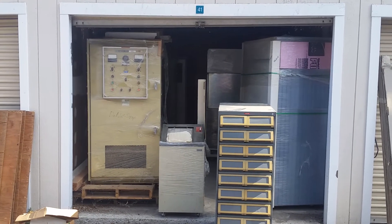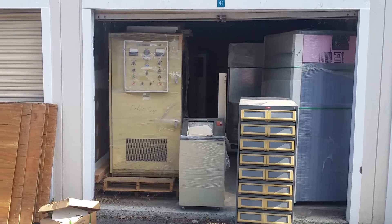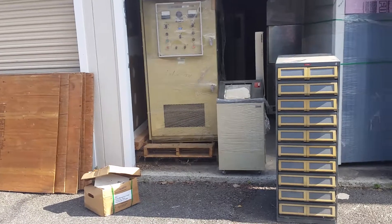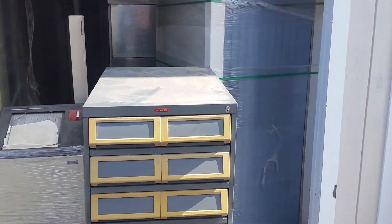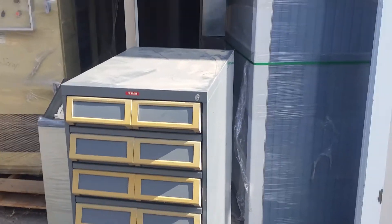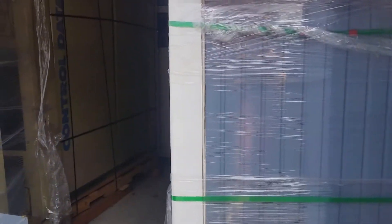Hey folks, Uniservo here outside at my last storage locker which is getting emptied out. Just giving you a quick tour before this is all gone — well, some of it's gone. The locker's going away anyway, but we have all sorts of larger stuff in here. Sorry for the noise — had to wait for a train to pass, which was extremely loud.